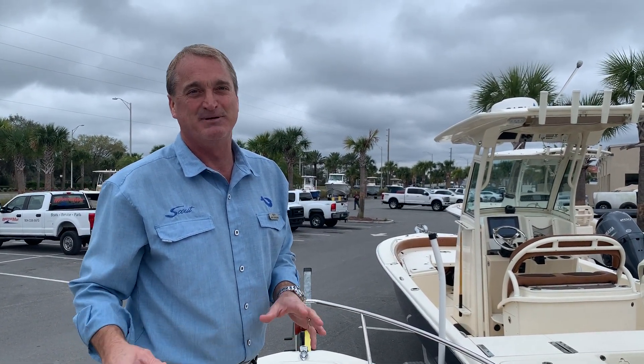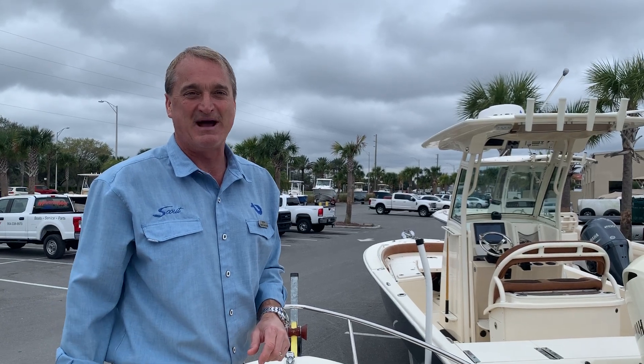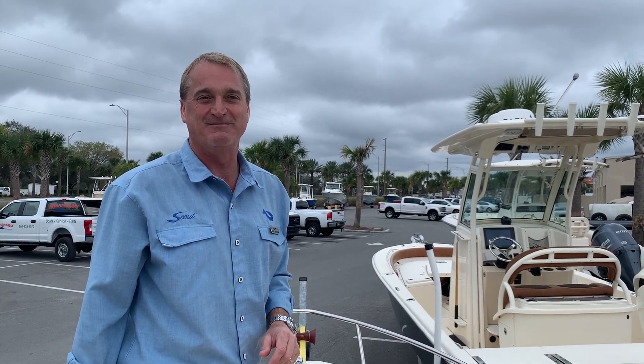This boat's got the stereo on it. It's a beautiful 17-footer. It's at MarineMax in Jacksonville Beach. I'm Grant — give me a call today.